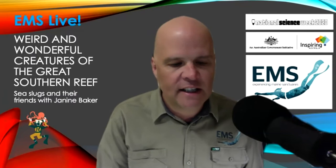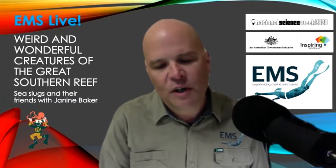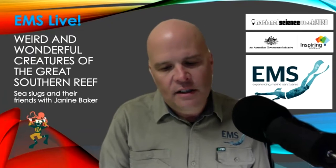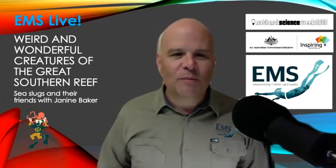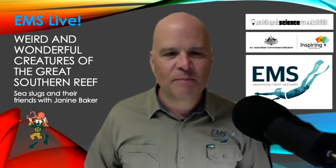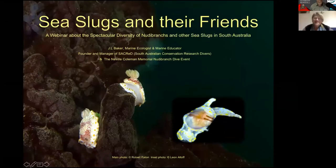In 2015 Janine created the community-based Neville Coleman Memorial Nudibranch dive event which runs each summer in SA. Janine currently has two careers: one in marine citizen science project management, and the other in primary special education. Thank you very much Janine for coming back again to give a presentation.